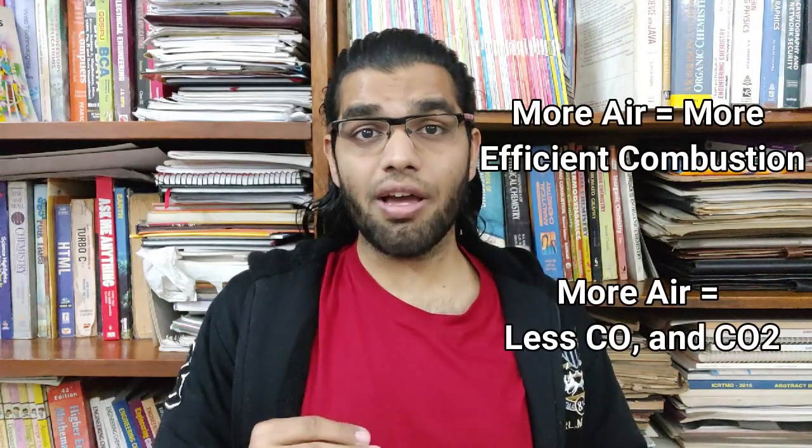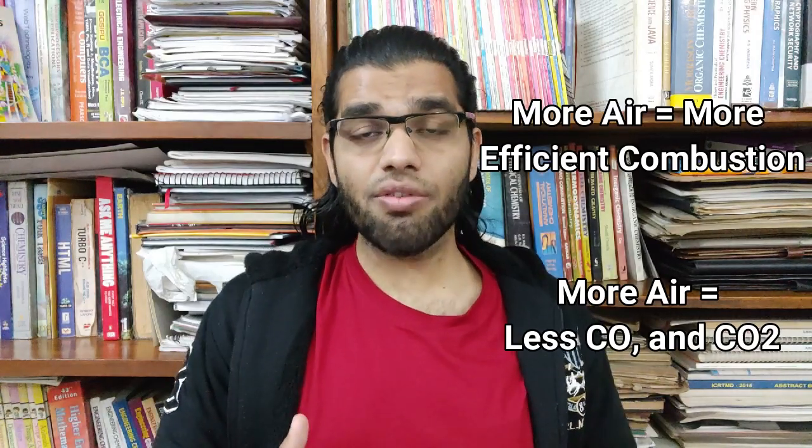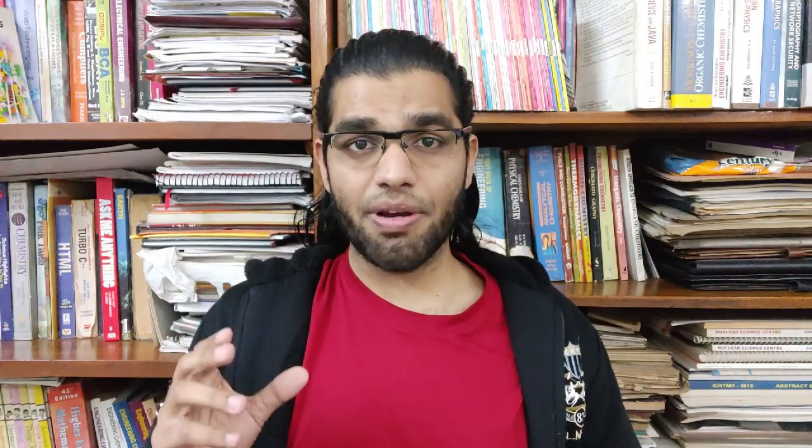Fresh air is really important for diesel combustion because fresh air leads to higher temperature and better combustion of diesel. I'll make a separate detailed video on basic combustion principles, so let me know in the comments. EGR systems have a separate valve which controls when to let the exhaust gases into the cylinder — it opens or closes at particular RPMs, controlled through the ECU.